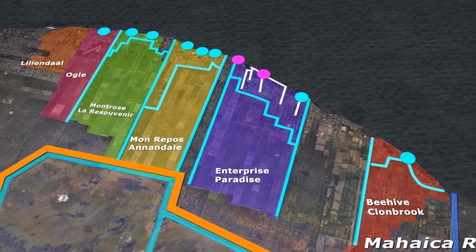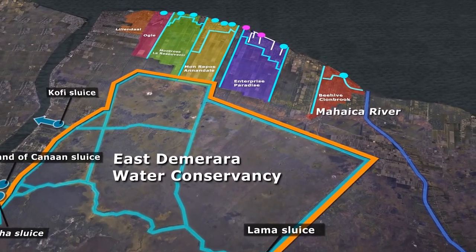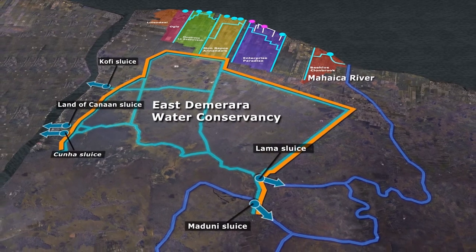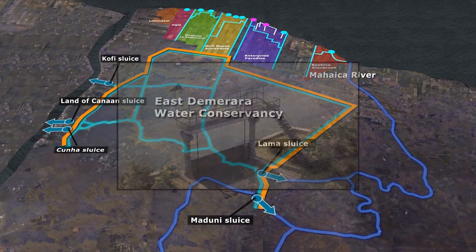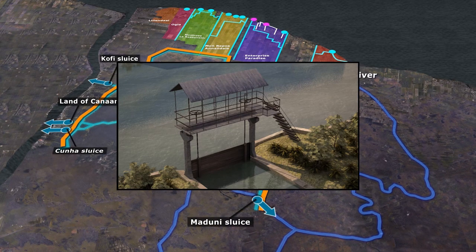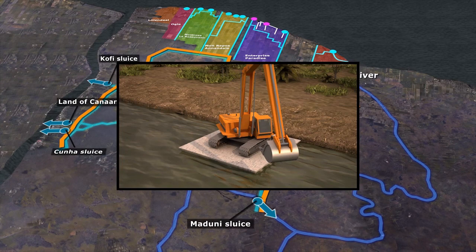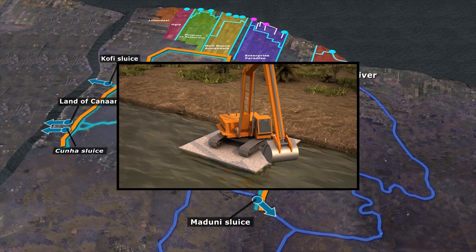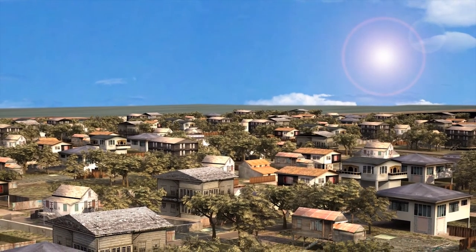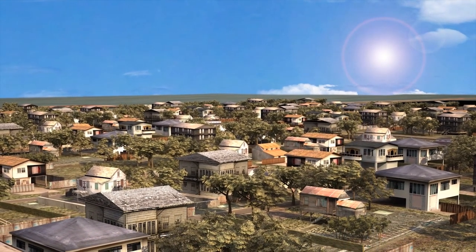The Conservancy Adaptation Project has identified several discrete strategic investments totaling over US$123 million, and has strengthened our understanding of the East Demerara Water Conservancy and East Coast drainage systems. The project has also carried out structural investments: the two sluices at Lama were completely rehabilitated, helping to lower water levels in the Conservancy in times of need, and an excavator and pontoon were purchased, making it easier and faster to reach areas of the dam in need of maintenance. The Conservancy Adaptation Project, along with other government initiatives, are helping to reduce flood risk and ensure that flooding such as occurred in 2005 cannot happen again.